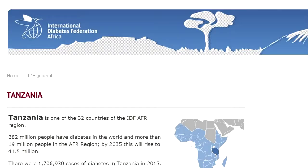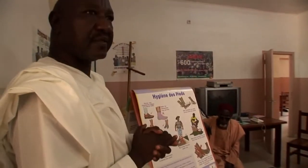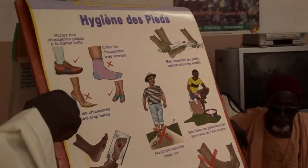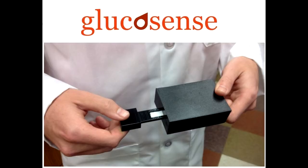Tanzania has more than 1.5 million people suffering from diabetes. Many of them don't have the medical devices they need to measure blood sugar levels. To help diabetics in Tanzania, a Clemson Creative Inquiry team has developed a low-cost glucometer that can be produced locally, but they need a housing to encase the electronics.